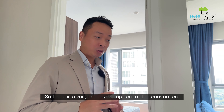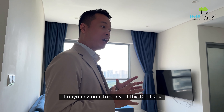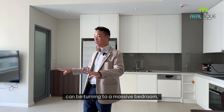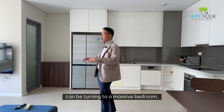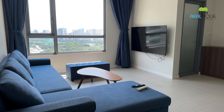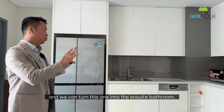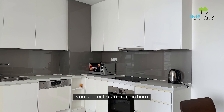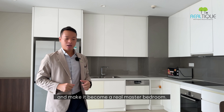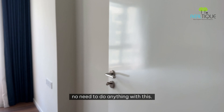This is a very interesting option for conversion. If anyone wants to convert this Duo Key into a traditional 3-bedroom, this entire space here can be turned into a massive bedroom. The kitchen in this unit will be removed, and because of the water inlet, we can turn it into an ensuite bathroom — you can even put a bathtub in here and make it a real master bedroom. The other two rooms will be kept as-is.